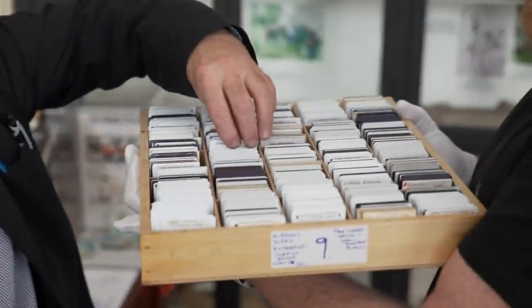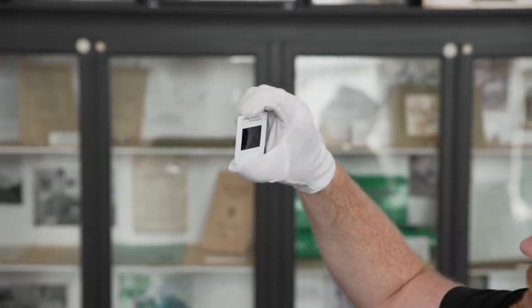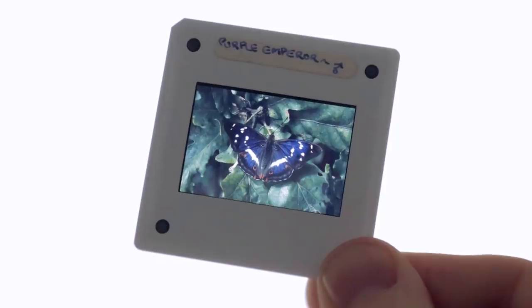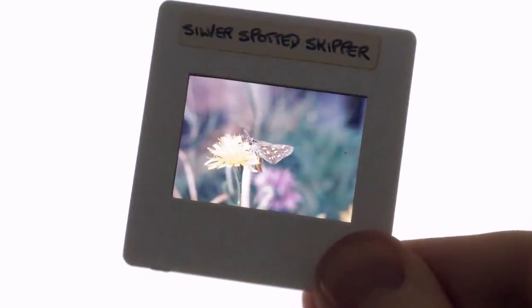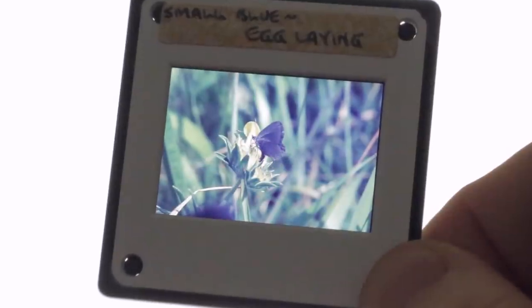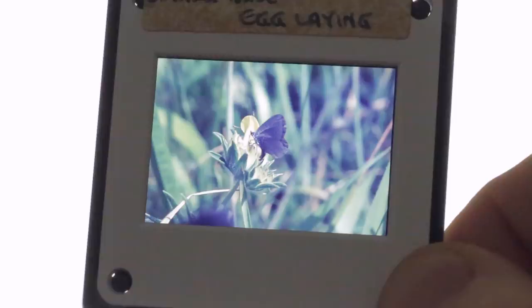If I can grab one at random - we have here a slide. What is it, a butterfly or a moth? Purple emperor, this is - a picture of a purple emperor butterfly. Some were taken in the wild, but most were taken from captive bred specimens. It would take many decades to do the same thing in the field. She bred every single British butterfly in captivity for the book. We've got about 100,000 to 150,000 slides.